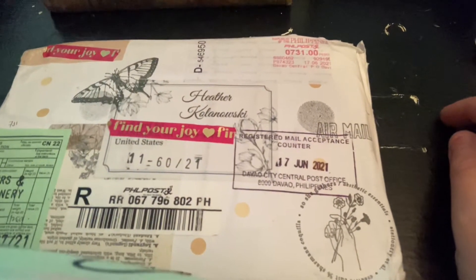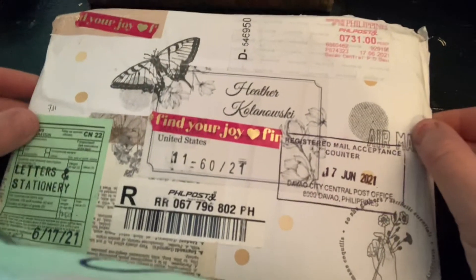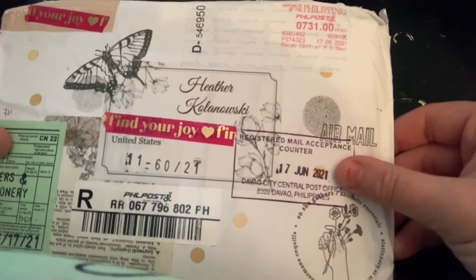Hey everyone, Heather here with Northern Vintage Decor. I wanted to come on today and show you a package that just arrived in the mail. I haven't opened it — it's sealed — and I'm just waiting to open it on this video and share with you what I got.